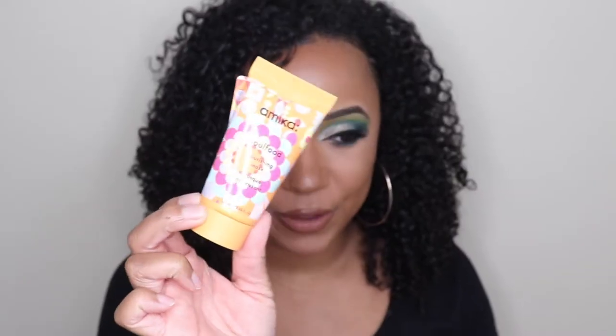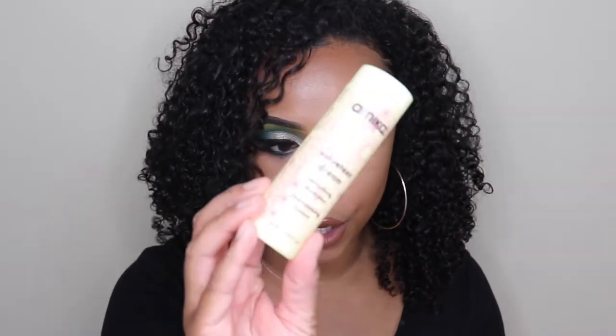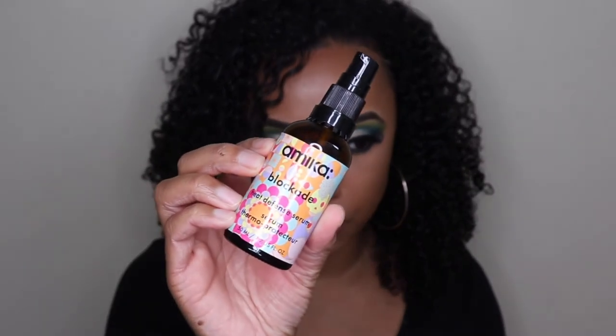I bought the Soul Food Nourishing Mask — look how cute the packaging is. And then the Velveteen Dream, which is a smoothing shampoo. And I bought the Blockade, the Heat Defense Serum, in full size. I washed my hair with this, followed it up with a deep conditioner, and then straight out of the shower I put in a little bit of leave-in conditioner and then put this on top.